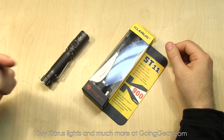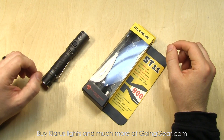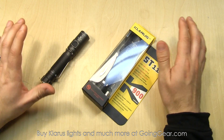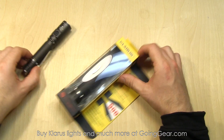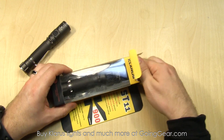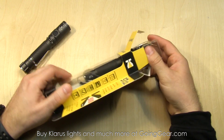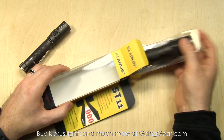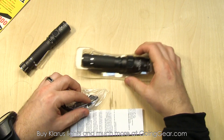Here we have the Klarus ST2C and ST11 — pretty similar lights. I went ahead and pulled the ST2C out of the packaging and put a battery in it because it has the same general features and interface as the ST11, but obviously different size and slightly different output. So let's go ahead and pull the ST11 out of the packaging. 900 lumens on max output on the ST11, 820 on the ST2C, and a pretty good beam distance on both — 177 meters on the ST11, 150 meters on the ST2C.